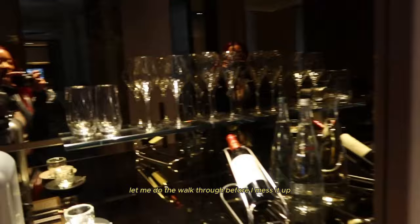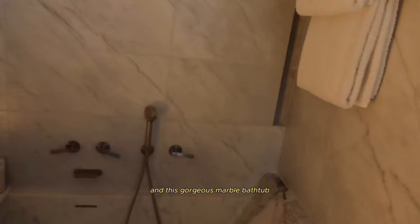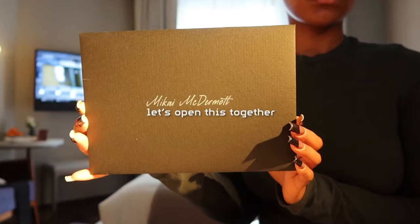Let me do the walkthrough before I mess it up. Here's the bathroom — so gorge. It has a shower, a mirror, a toilet, and this gorgeous marble bathtub. You can choose how bright you want the lights to be. And then here is the sleeping area, and I've got a balcony. Oh my God, I'm definitely getting pictures by the balcony. Absolutely beautiful.